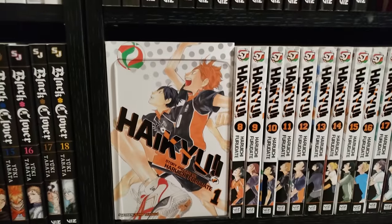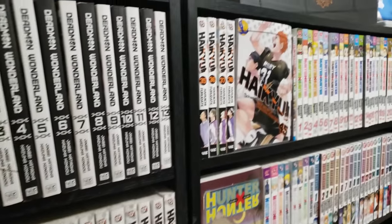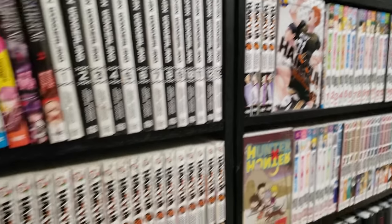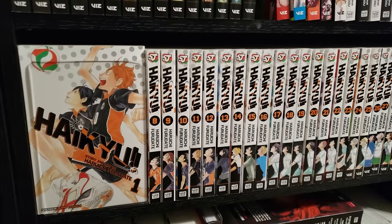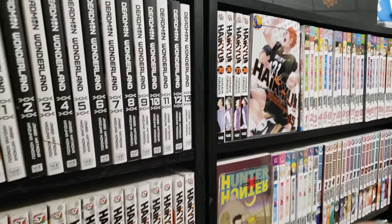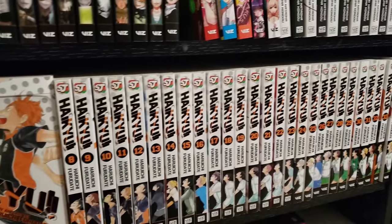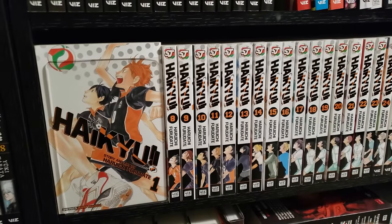Next up we have Haikyu!!, my favorite sports series of all time. Volumes 1 all the way to 45, complete — from beginning to end, I absolutely love this series. Characters are the name of the game here — so many great characters, so much great character development in a series I cannot recommend enough.